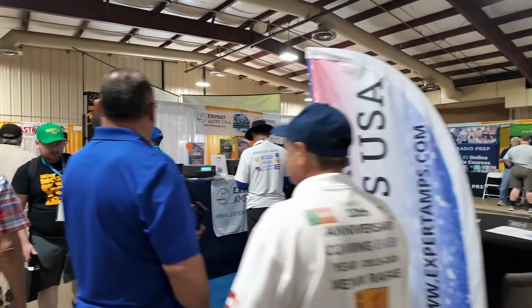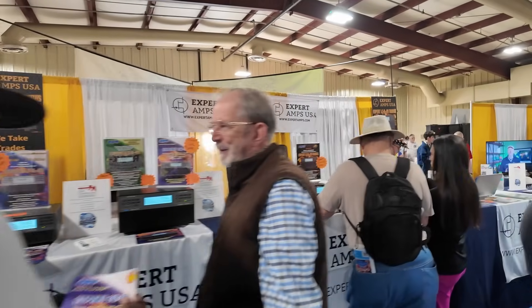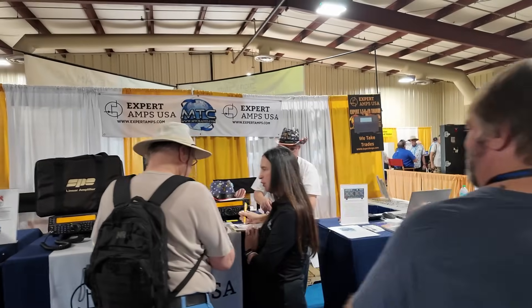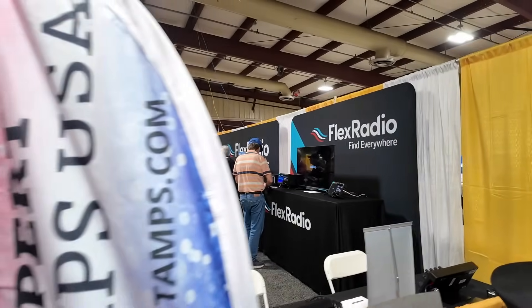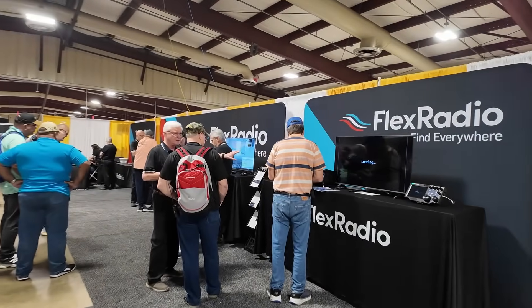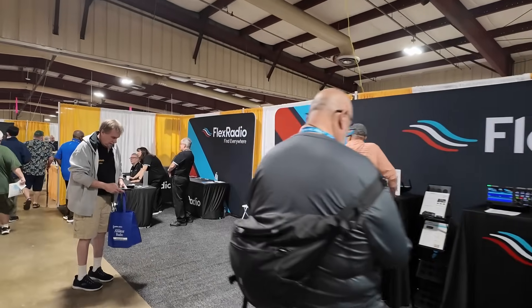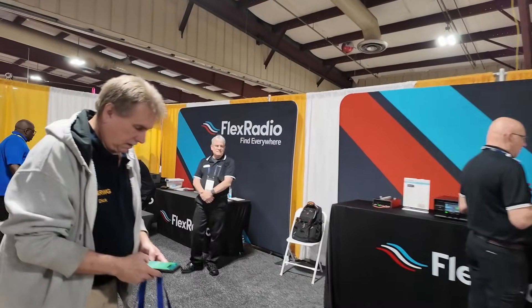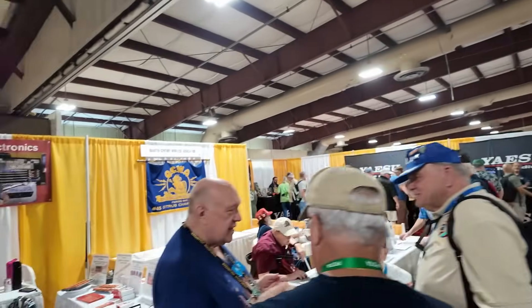We've got some engineering here, and it looks like RF Power is over on this side, right beside them in the booth. I'm doing my best to keep people out of the shot, but that's a little difficult during these shows when everybody is inside the building. Expert Amps over here. And then if we turn around you can see the way we just came. Flex Radio has got a massive booth — they always do. They take up this entire section through here, literally this entire section. Quarter Century Wireless Association is here as well.